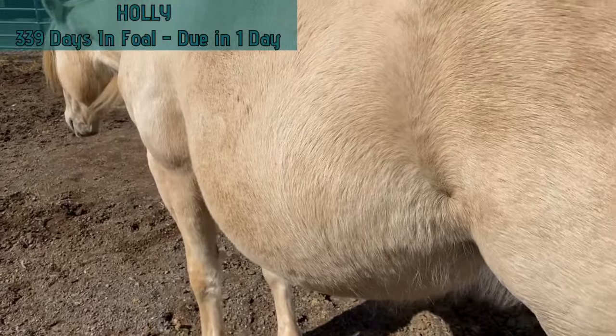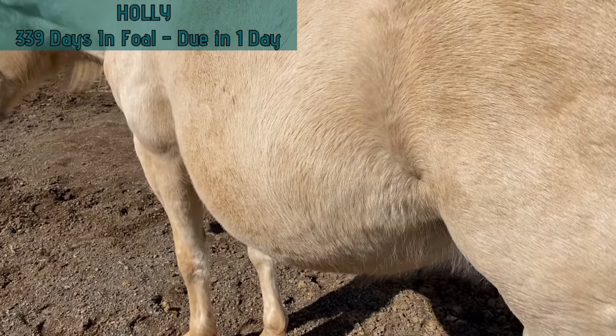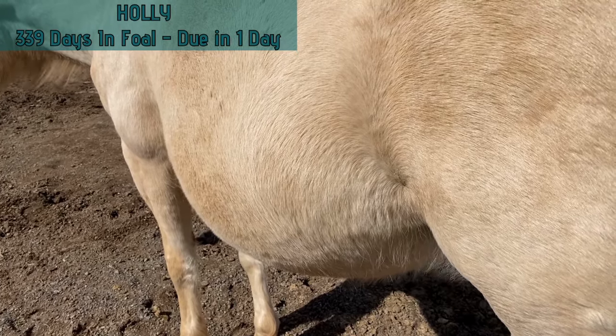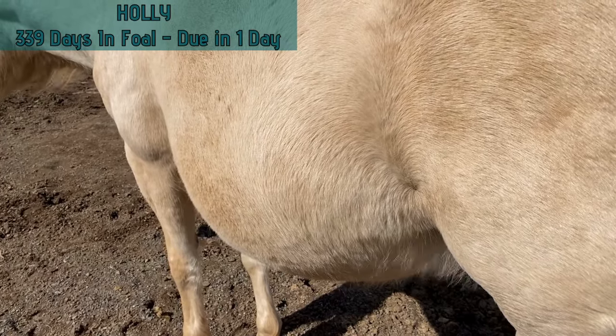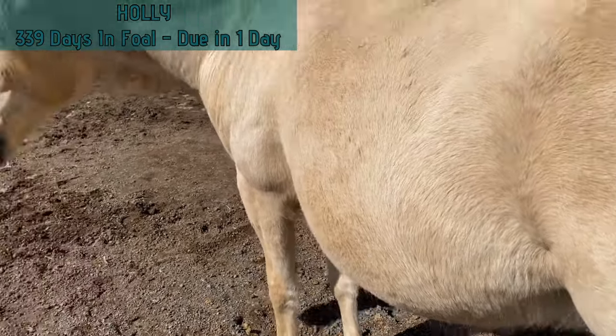The baby's actually kicking a little bit here right now. Of course, it always stops when we start videoing.